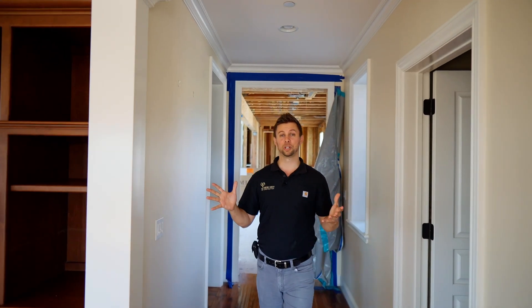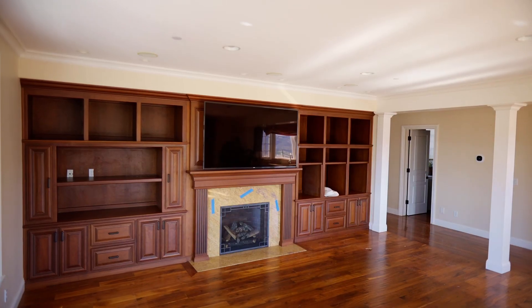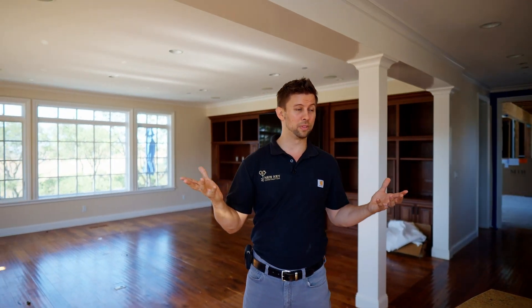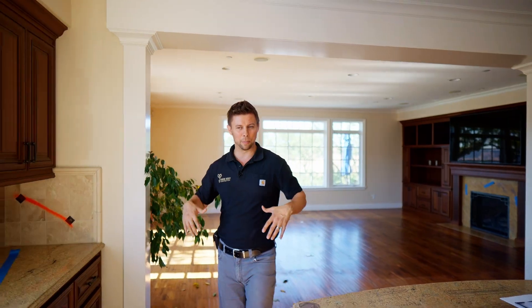On our way here we're going to stop at the family room fireplace — this whole thing is going to get an update. And last but not least, the kitchen, gem of the home. Insurance isn't going to help out with this room, but we are going to take advantage of the opportunity and update everything.